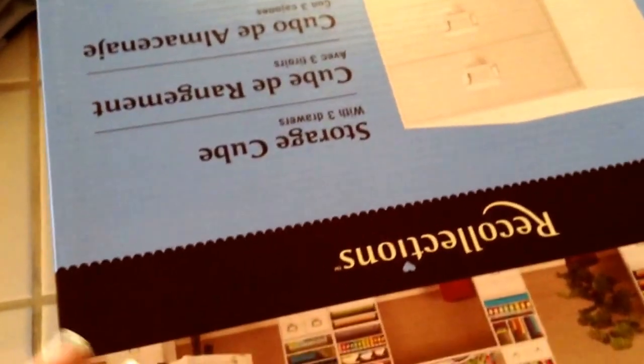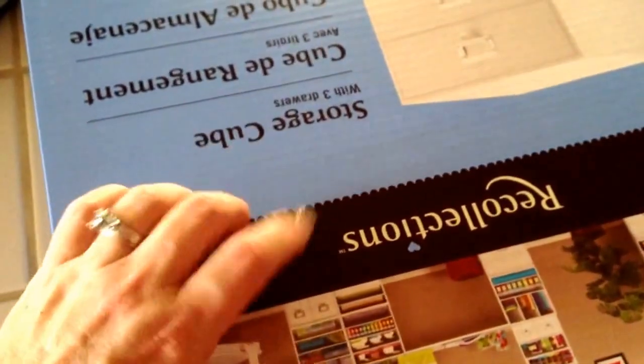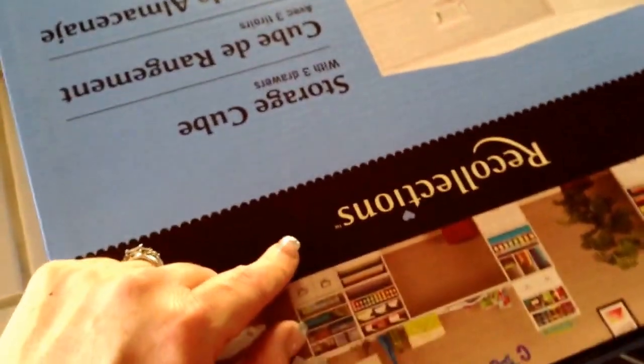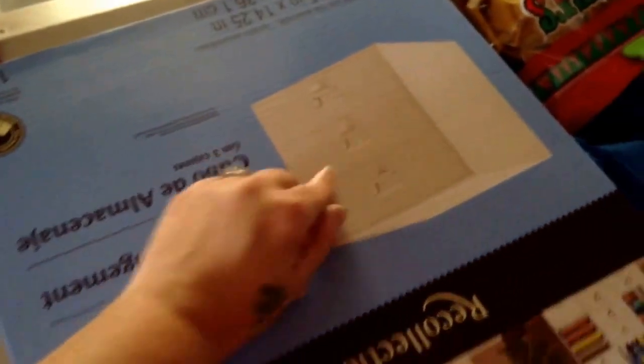I picked up this Recollections storage and it was half off. I'm going to put glitters or polishes or something in here. I think I paid around $20 for it — half off — and it's the big drawer one. But anyway, that's what I got so far from Michaels.